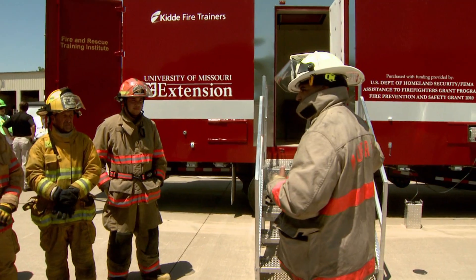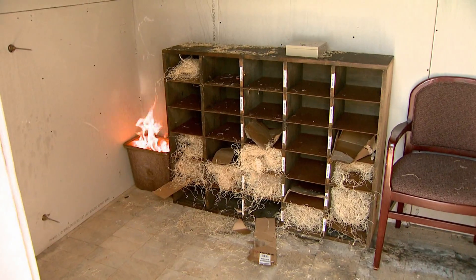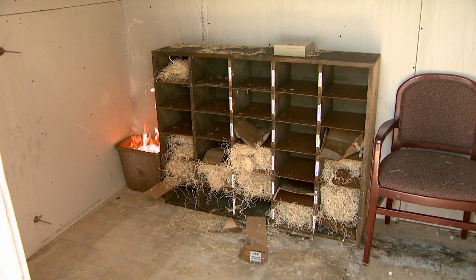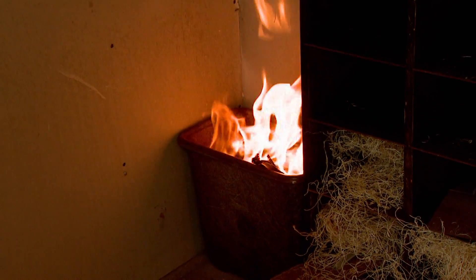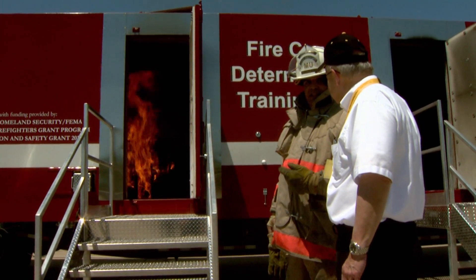Firefighters are taught what to look for during and after a fire. Using the mobile training tool, rooms inside the trailer can be set up for different fire scenarios. This gives first responders hands-on experience in collecting evidence and examining fire scenes.